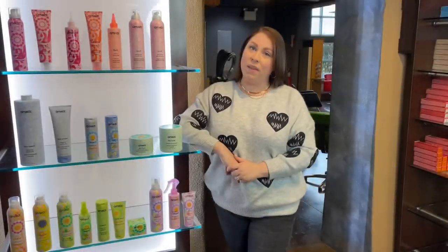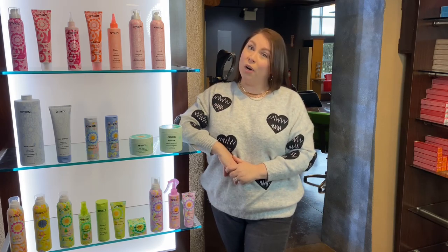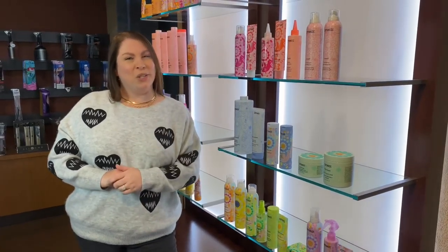You want to be sure the guest is drawn to the location because retail sales are a crucial part of your salon's revenue. So what does your retail display say about the quality of your products? Contact Mark Smith today at True Design Concepts and add a little light into your salon.